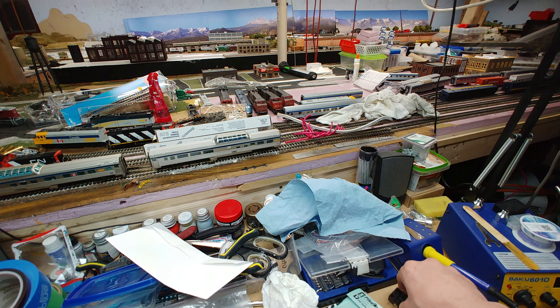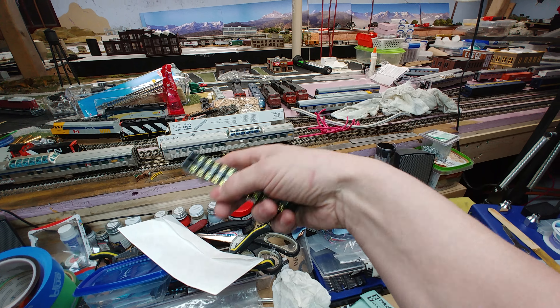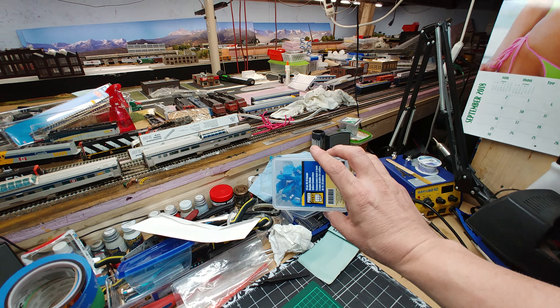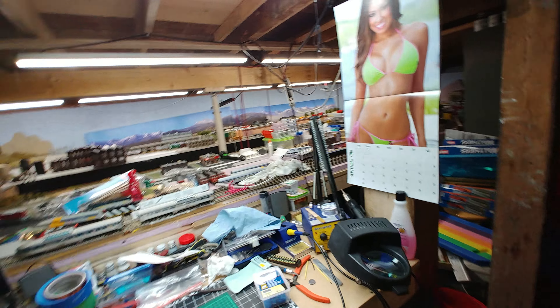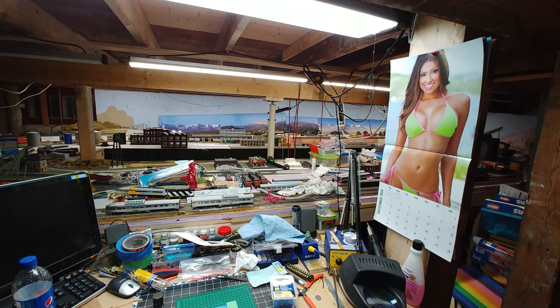Also putting the feeders in, I use these barrier strips and I ran out of those. Then I ran out of butt connectors too. It was just one after the other — I kept running out of things. I picked up more locally, but I also ordered the bus terminal blocks from China, so it'll take about a month to get here.